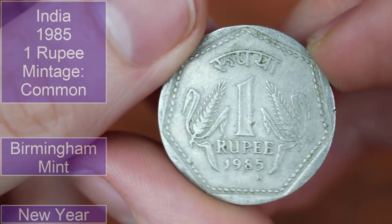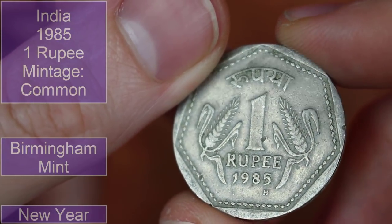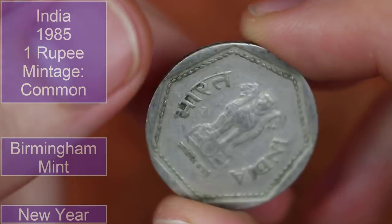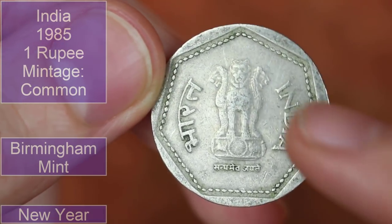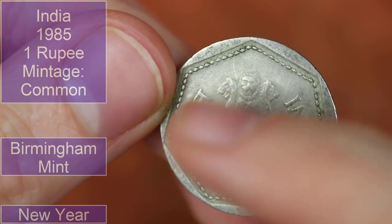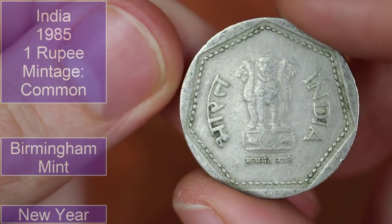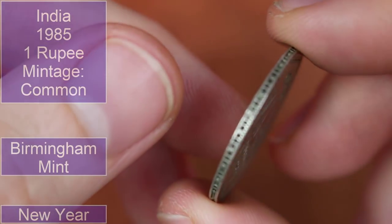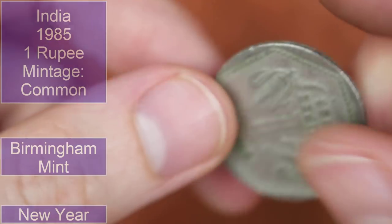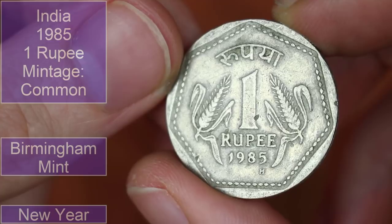Back to India with one rupee from 1985. It's got a little mint mark there — maybe an H or an M, something for the research and the editing. India, very cool shape — let's count: one, two, three, four, five, six, seven — a heptagon inside this circular coin. It's got a security ridge around the rim as well, really neat. I really like that one.